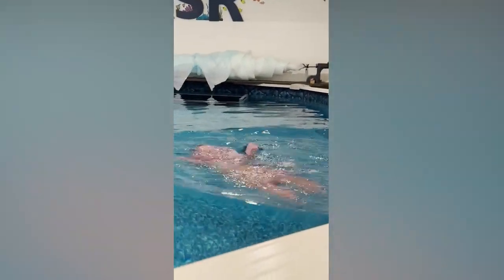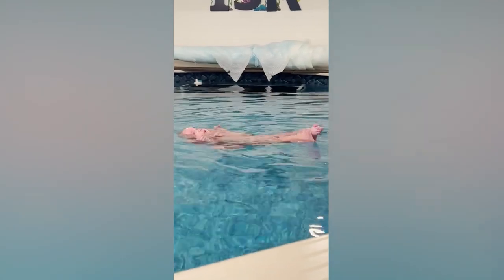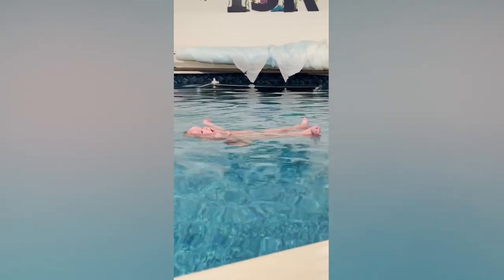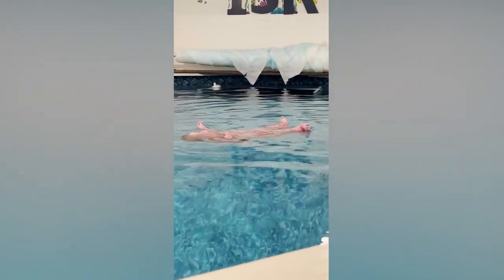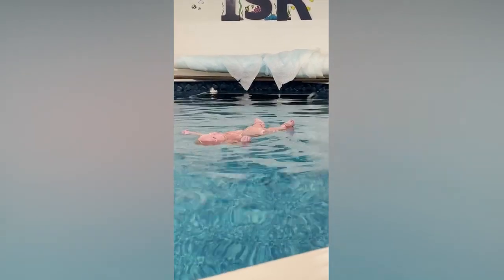We teach kids breath control first and foremost when we get in lessons — how, if they were to fall into the water, to hold their breath and be able to hold their air until they're able to find air, take a good breath, and stay there until they're able to be rescued. Our lessons are every day, Monday through Friday, for 10 minutes, for a minimum of usually four to six weeks.